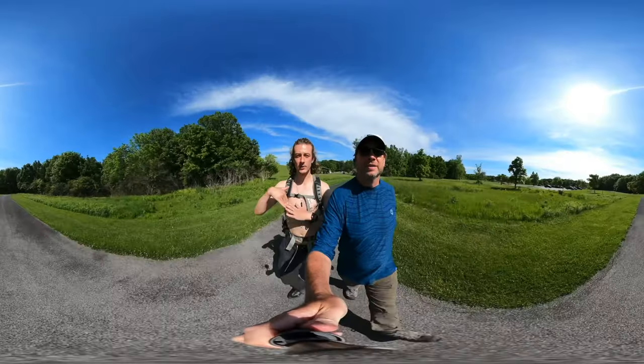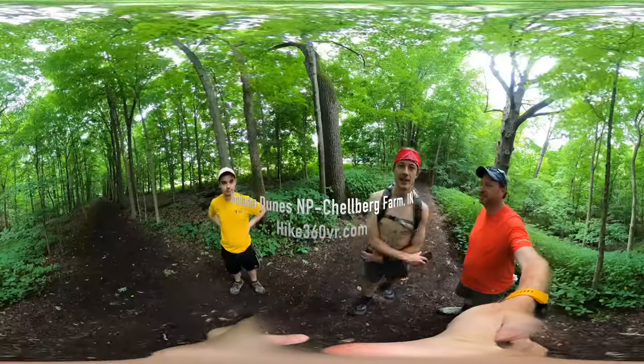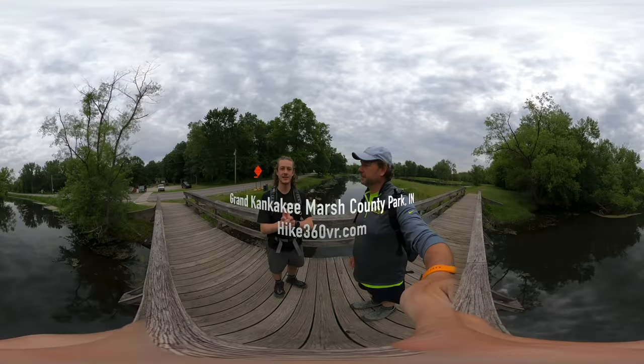Hello friends, family, and my followers. This is Hike 360, and I'm here to give you a new hike this week.